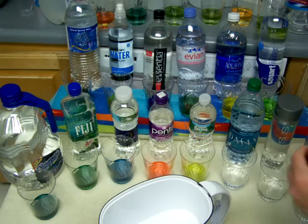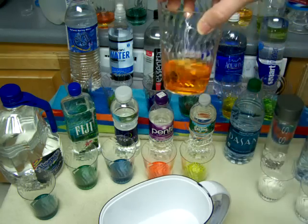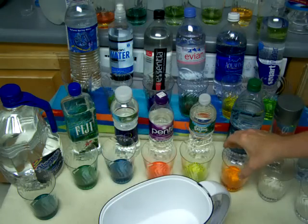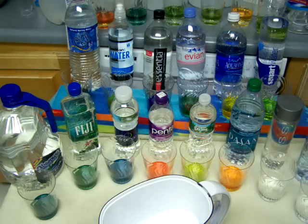Next one, Dasani. That is orange, like about a 4 pH - very, very acidic, but not as acidic as Penta. I'll say Penta is the worst so far, and distilled water is second.